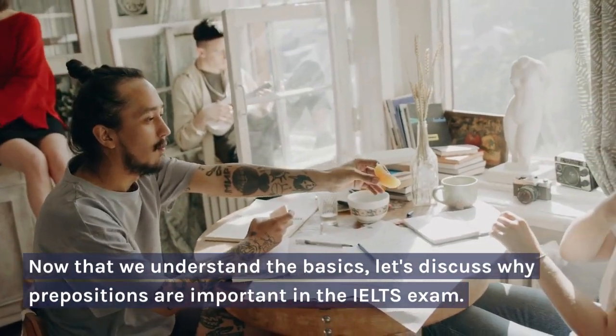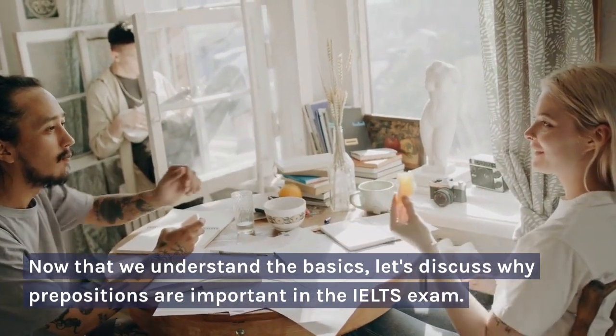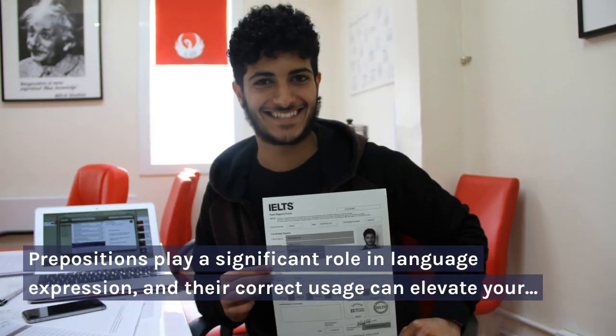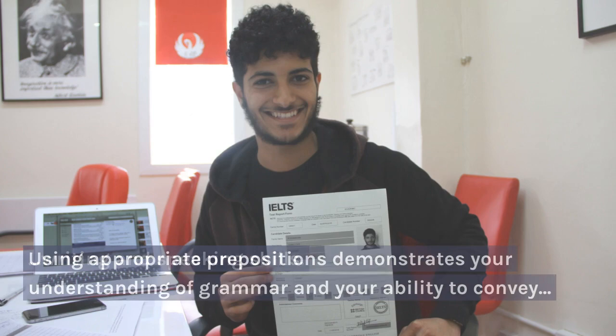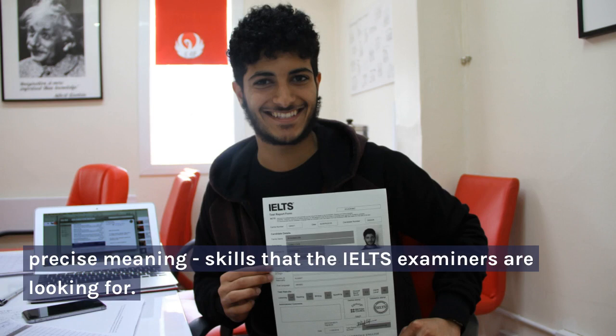Now that we understand the basics, let's discuss why prepositions are important in the IELTS exam. Prepositions play a significant role in language expression, and their correct usage can elevate your writing and speaking skills. Using appropriate prepositions demonstrates your understanding of grammar and your ability to convey precise meaning — skills that the IELTS examiners are looking for.